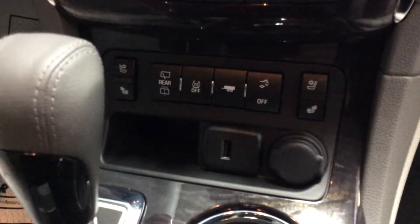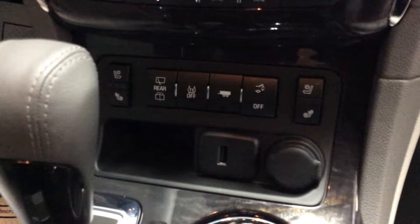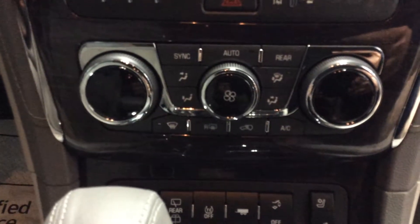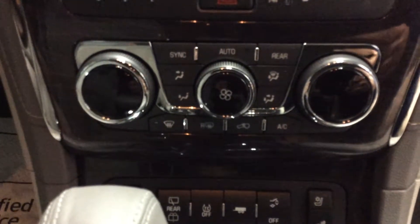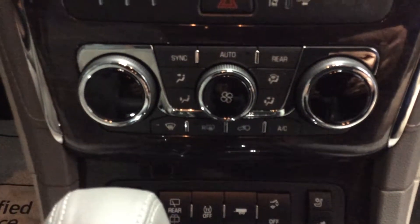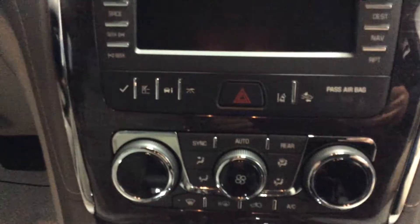We've equipped this vehicle with the trailer hitch, so you've got the tow-haul mode button there, along with the rear hatch, traction control, and rear window wiper. It has dual automatic climate control, so both you and your passenger can adjust their temperature. And with tri-zone heating, the guests in the back can also have their own temperature adjustments and fan speeds at their controls from the rear seats.